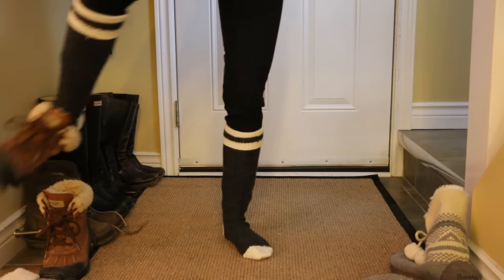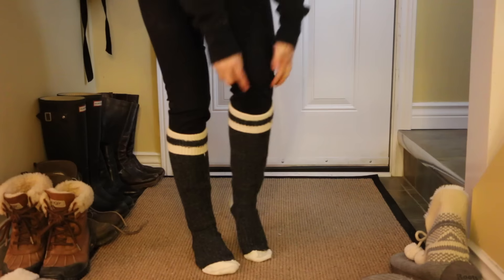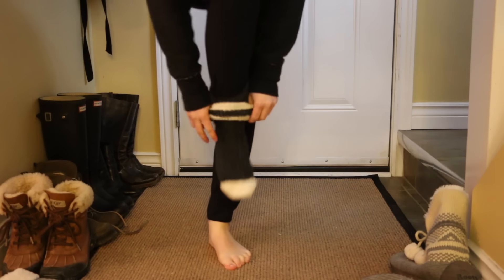Usually when I get home my feet are still pretty numb, so I like to take off my socks and then put on cozy slippers so that my feet can actually warm up.